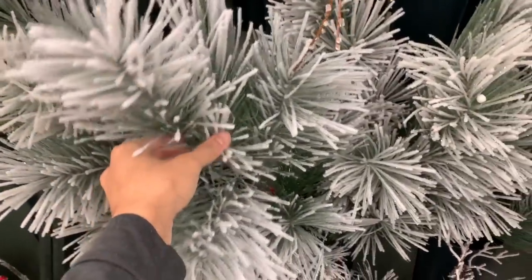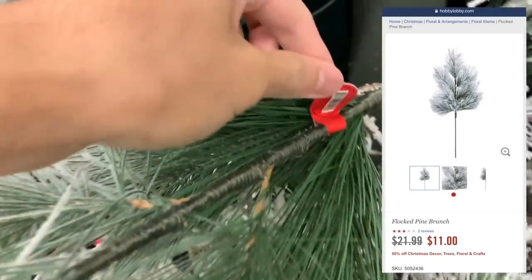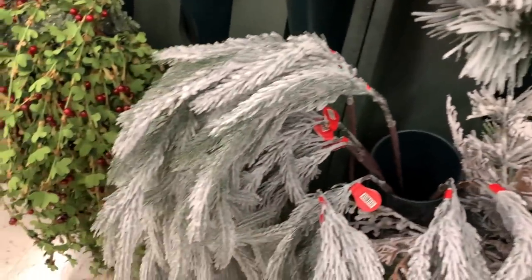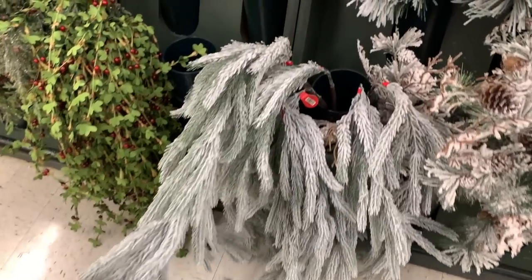I want to create a centerpiece for my coffee table, and I think these flocked pine branches would be perfect for the job. They're $11 from $21.99, which is a little steep, but they are rather substantial in size and would lend that wintry feel I'm after. These weeping pine branches too were rather lifelike.